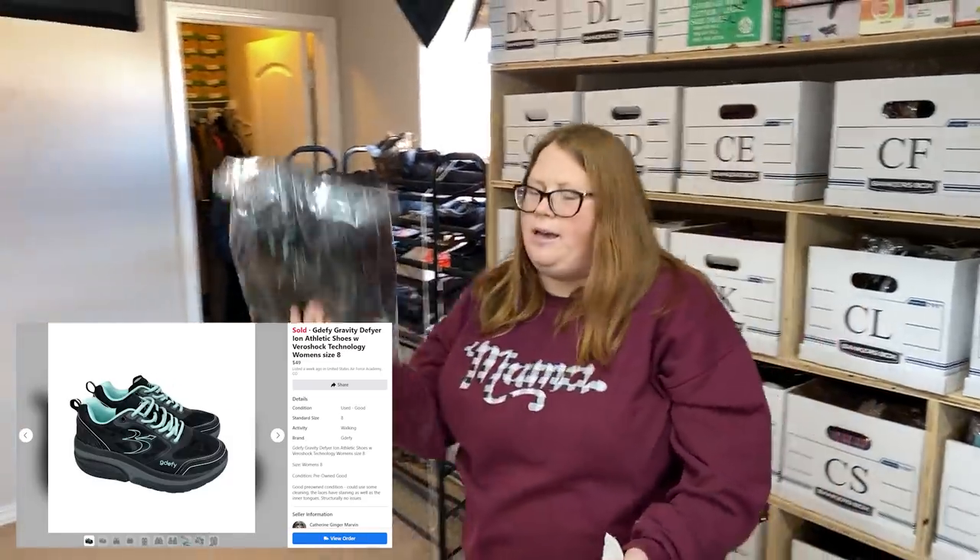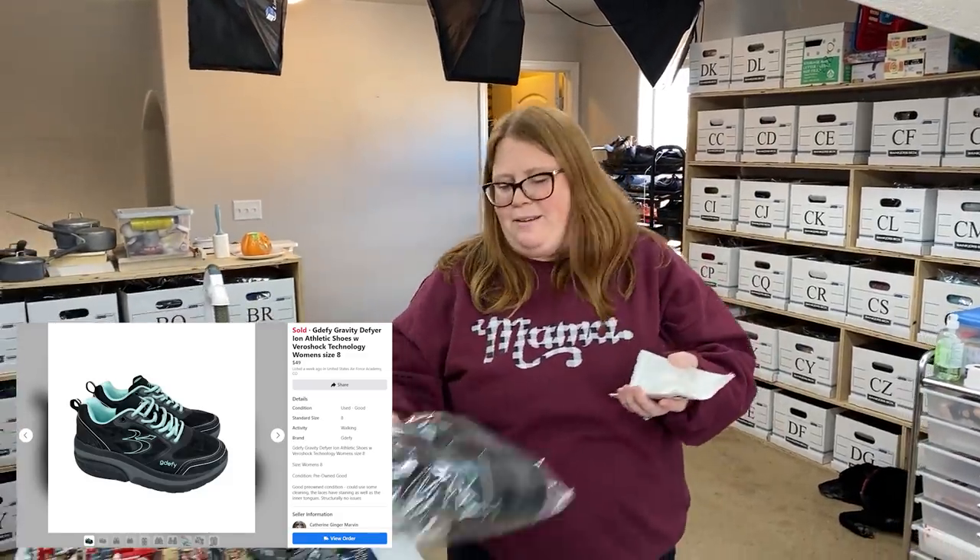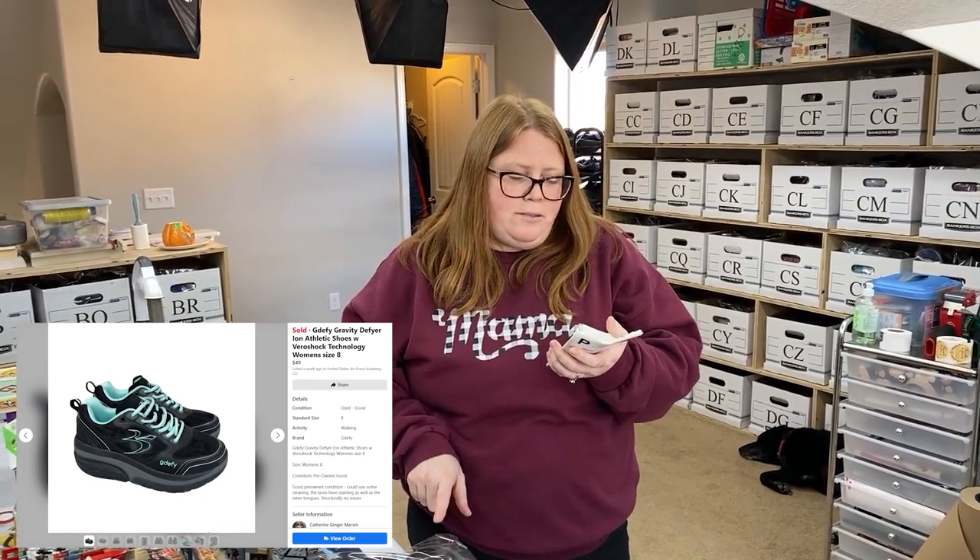I sold these Joya fitness shoes. These always remind me of Skechers Shape-Ups - I'm not sure if they're the same type of shoe. Every time I sell them, they sell well. I picked these up for $9.85 and sold them for $49 plus shipping on Facebook. That was awesome.